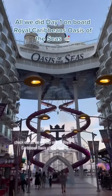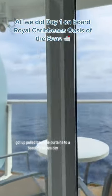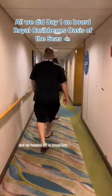Check out all we did day one on Royal Caribbean's Oasis of the Seas. Got up, pulled back the curtains to a beautiful at-sea day, and we headed off to breakfast.